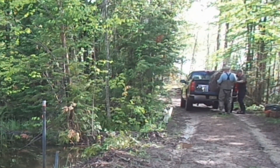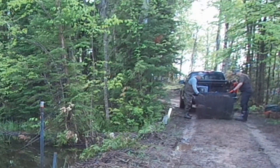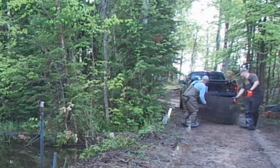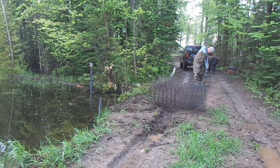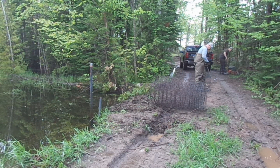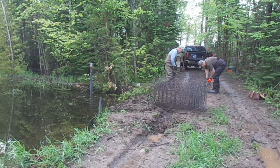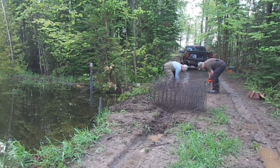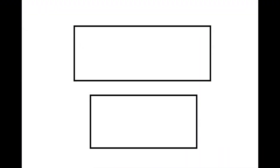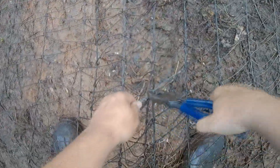Then we took this roll of four-foot fencing, rolled it out, and cut some sections out of it. For the floor of our beaver deceiver, we took a 10-foot section of fence and an 8-foot section of fence, overlapped them slightly, and then wired them together. And that would be the floor of our beaver deceiver.